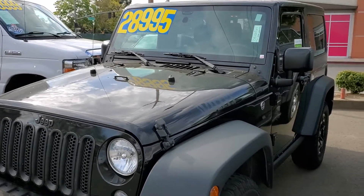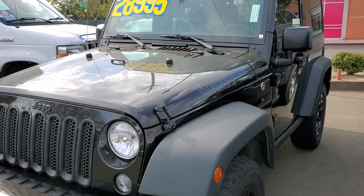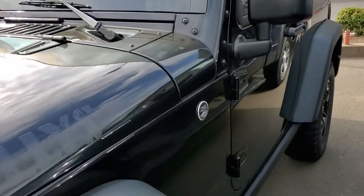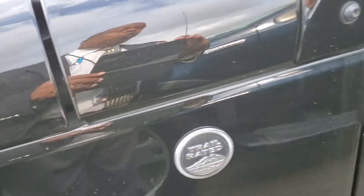Hello Deborah, this is Charles Gumby Tanner from Harold Ford, and we're looking at a beautiful 2017 Jeep Willy's Wagon. This vehicle is the Trail Raider Edition.